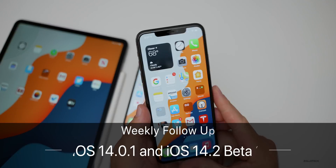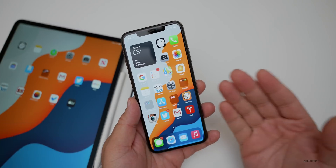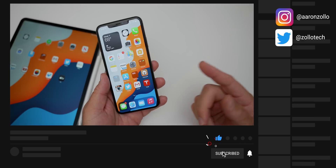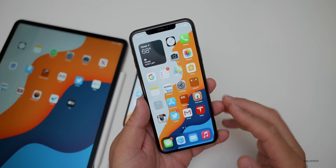Hi everyone, Aaron here for Zollotech. Over the past week or so we've had a lot of different information come out about upcoming iPhone 12s as well as the next Apple event which takes place this coming Tuesday, and so I wanted to talk about iOS 14.0.1.